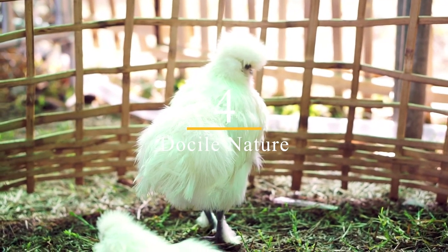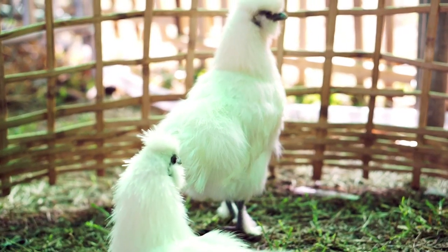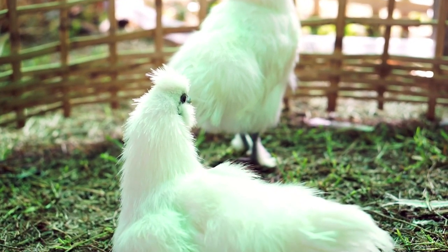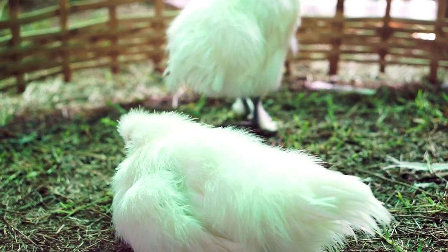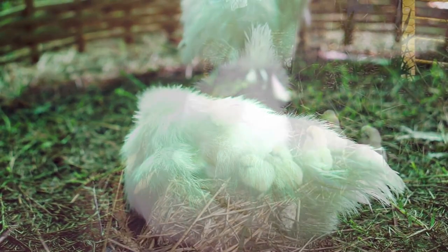4. Docile Nature. Silkies are known for their docile nature and friendly temperament. They are great pets for children and adults alike because of their gentle demeanor. They are also popular show birds because of their calm and cooperative nature.